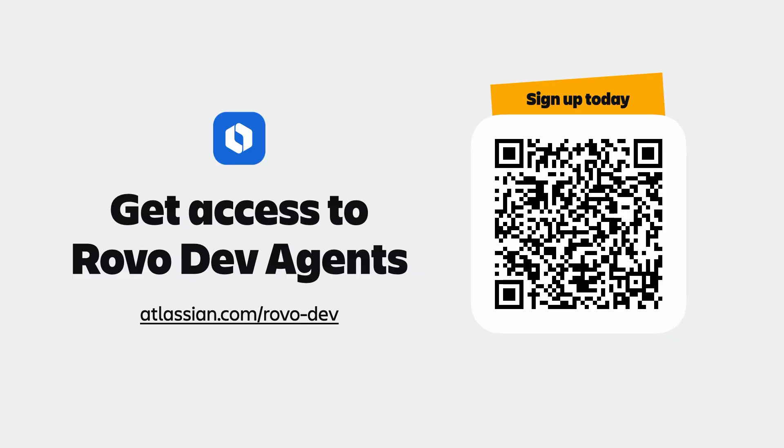The power is really in your hands. Thank you to every software team partnering with us to drive these innovations. If you want to get started with any of our Rovo Dev Agents, sign up for our beta to get started.